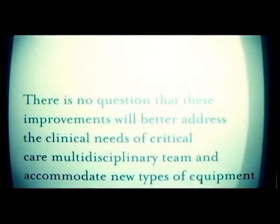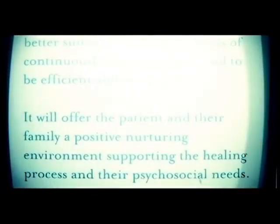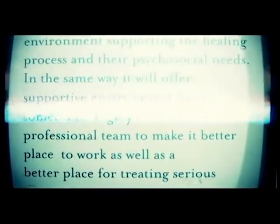In conclusion, there is no question that these improvements will better address the clinical needs of the critical care multidisciplinary team and accommodate new types of equipment and advanced technologies designed for critical care use. It will be a more flexible unit, better suited to the requirements of a continuously changing field, and efficient and economical. It will offer the patient and their family a positive nurturing environment supporting the healing process and psychosocial needs, while also offering a supportive environment for the sometimes highly stressed professional team, making critical care a better place to work as well as a better place for treating serious illness.